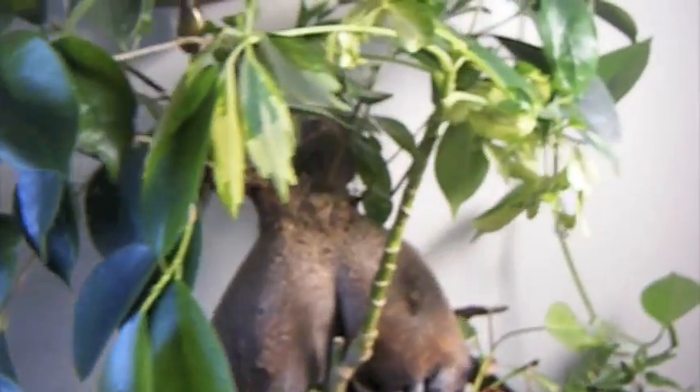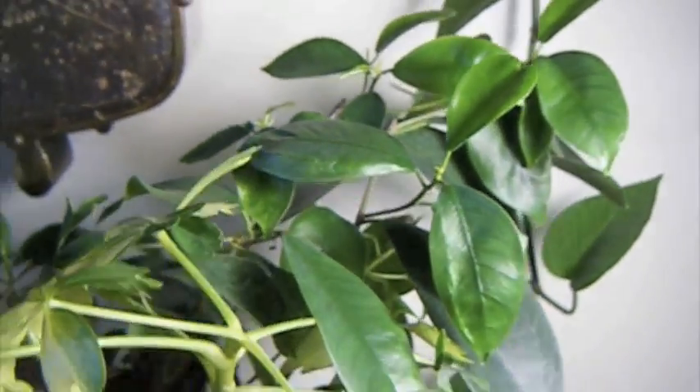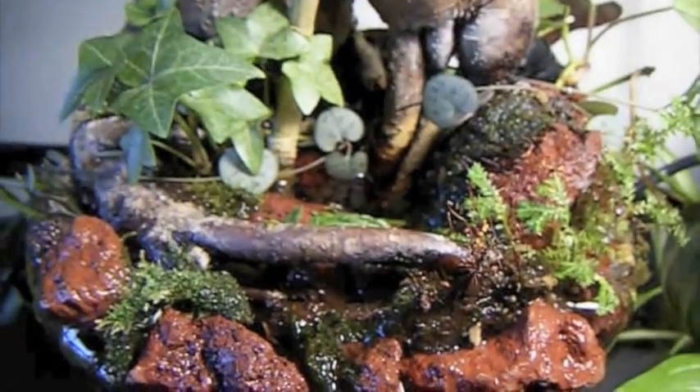And in just a few days, I'm going to be adding some purple velvet seedlings to see how they do right down there.